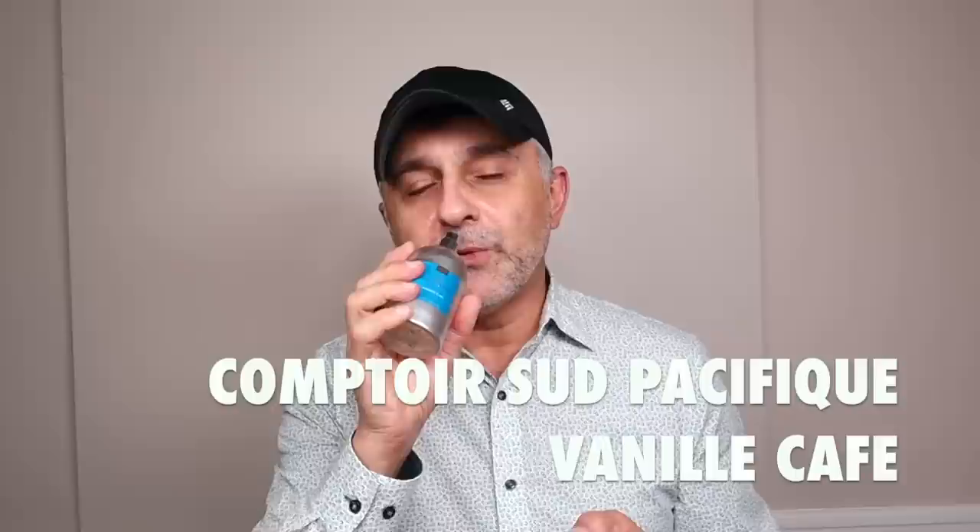Last from Comptoir Sud Pacifique is Vanille Café — focusing on coffee with vanilla. There are resinous touches of benzoin, some musk, a little almondy touch, and some woody cedar. Same suggested retail of $85 for 100ml, but I did see a 30ml online for $28. If you find a retailer selling the 100ml for $85, ask for a discount — some give 10–15%. Coffee and vanilla together is a very delicious combo — cozy and comforting.